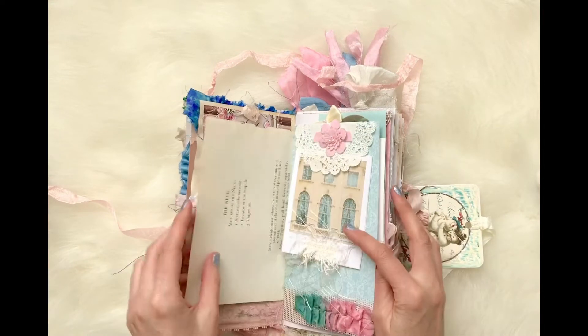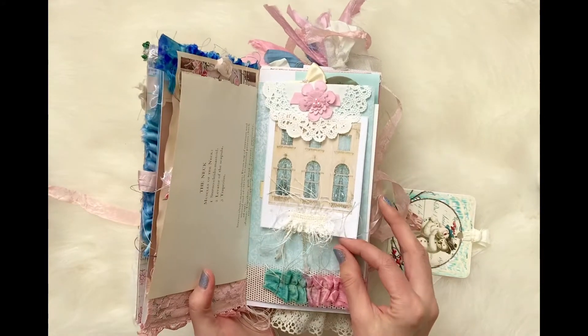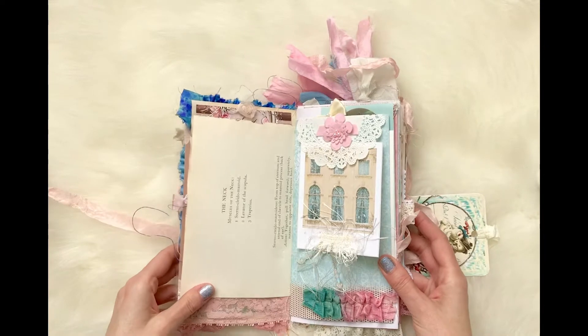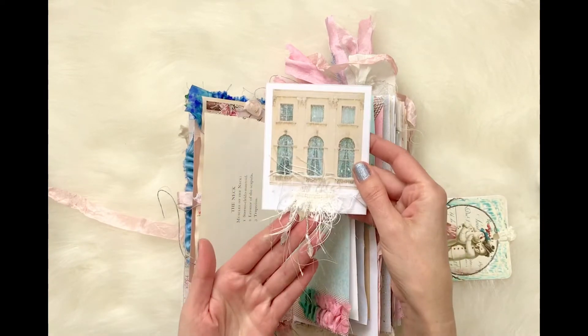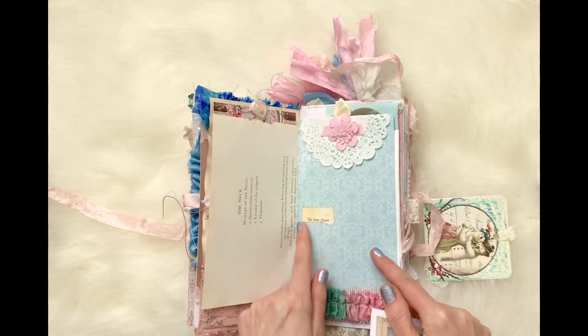This is a page out of my great uncle's art book — he was a Disney animator and also created his own comic strip. I love this. This is my winter Polaroid that you can get in my Etsy shop.